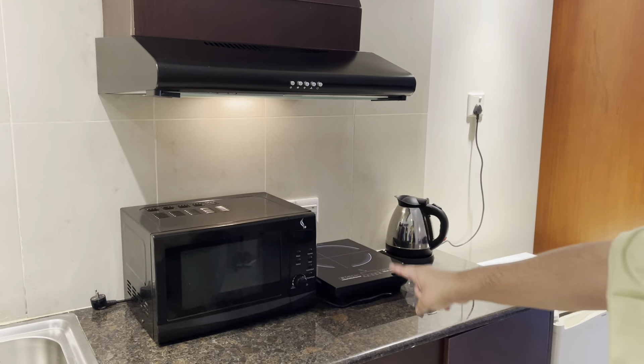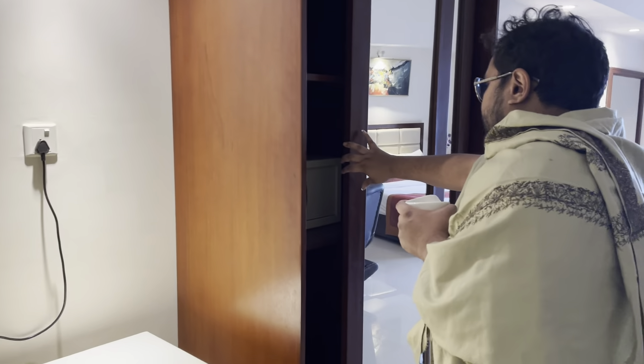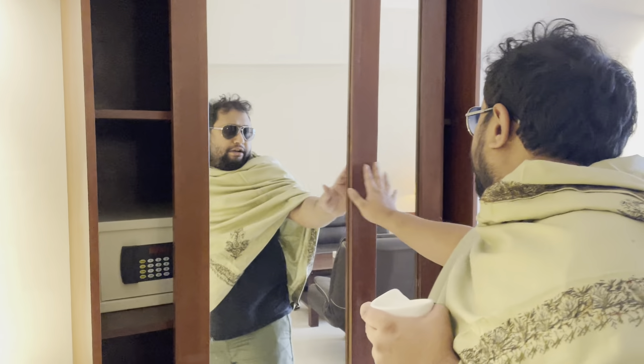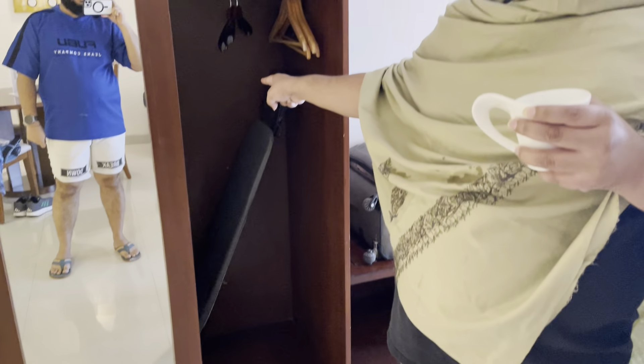And this room I would rate 9 out of 10, because I can cook here — best part is I can cook. Also, this cupboard — you can keep your money here. But naughty boys, you cannot hide your girlfriend here because this is a very short area, unfortunately.